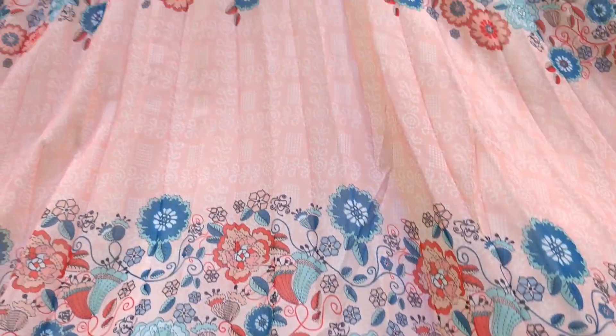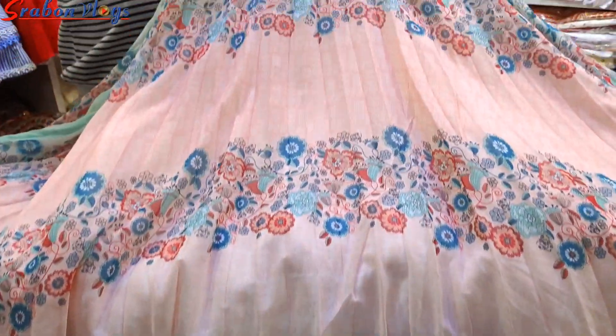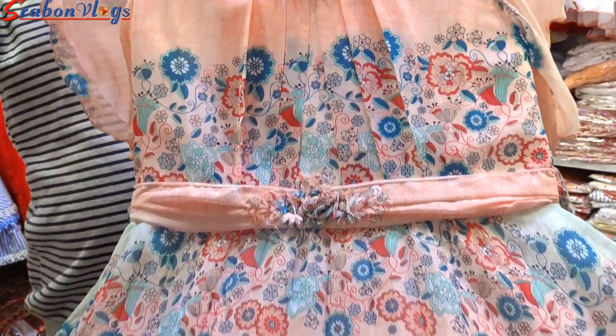Hello friends, Assalamualaikum. Welcome to the show. Let's start with Rita's collection.